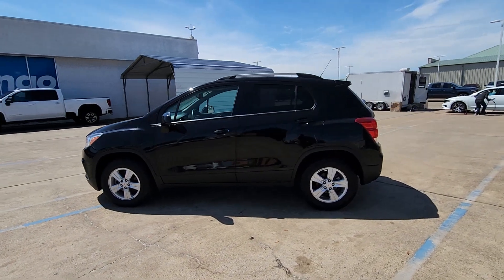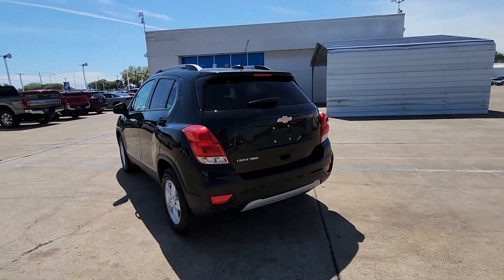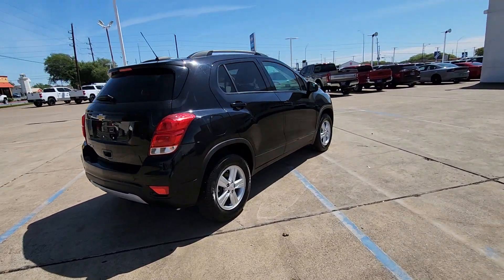Go home happy with the 2021 Chevrolet Trax. With less than 70,000 miles on the odometer, this vehicle provides excellent value.